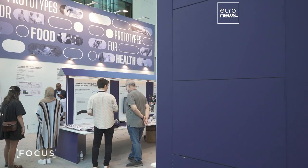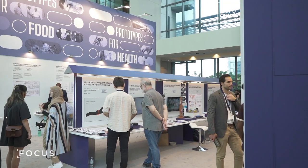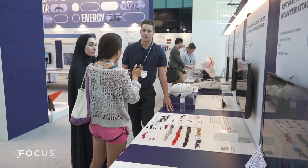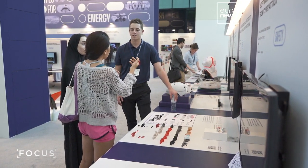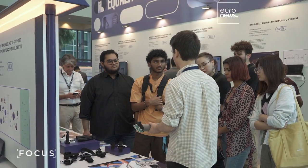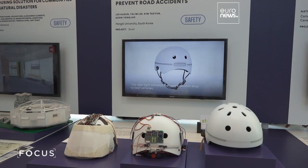It's an invention that will change the way we live, and it was being showcased at the Prototypes for Humanity exhibition in Dubai, where the brightest and youngest academic minds in the world come together, hoping to change the world with their creations. This year, the event is showcasing 100 amazing prototypes and technologies from students and universities from 100 countries.